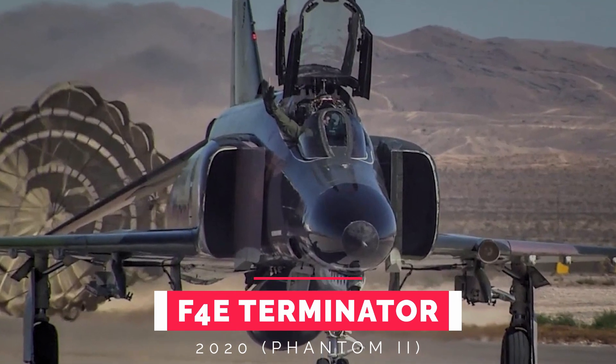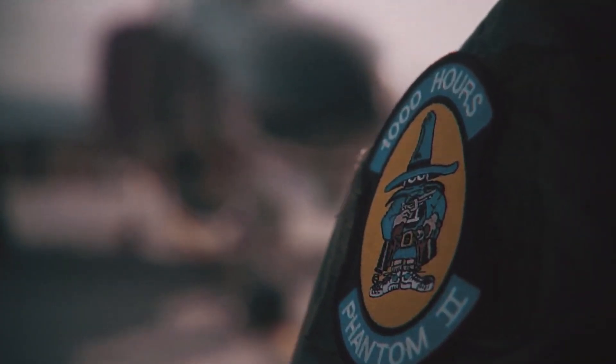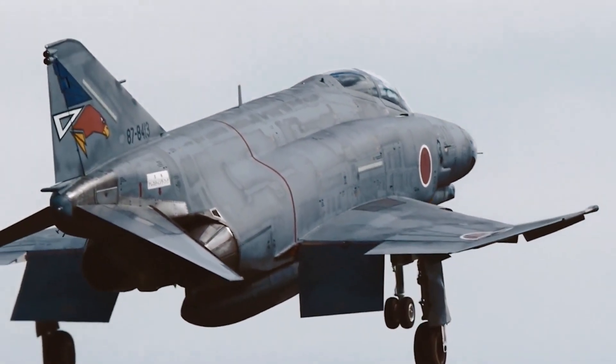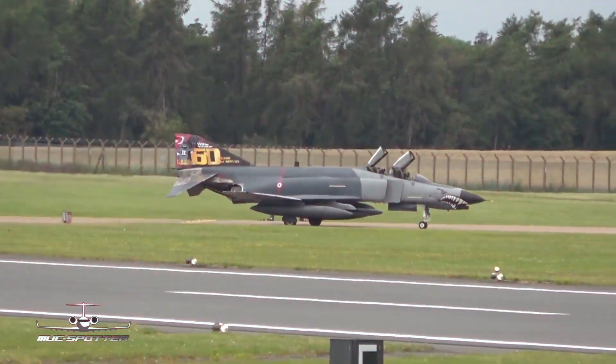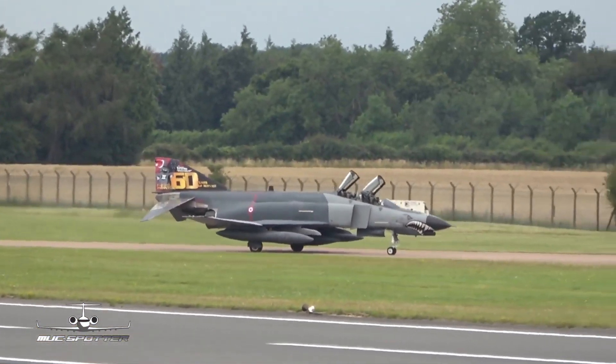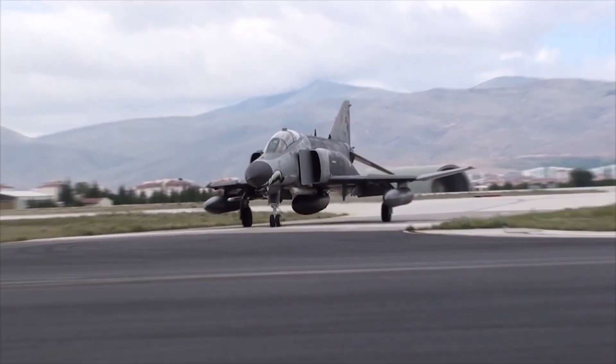Number 10: F-4E Phantom II. The Phantom is a large fighter plane with a top speed of over Mach 2.2. This fighter plane carries a greater load of weapons — approximately over 18,000 pounds, which is around 8,400 kilograms. These weapons are loaded on nine external hardpoints.